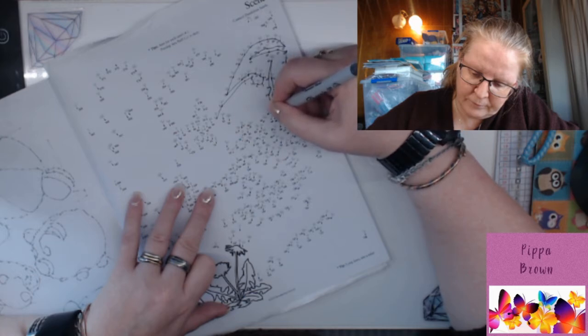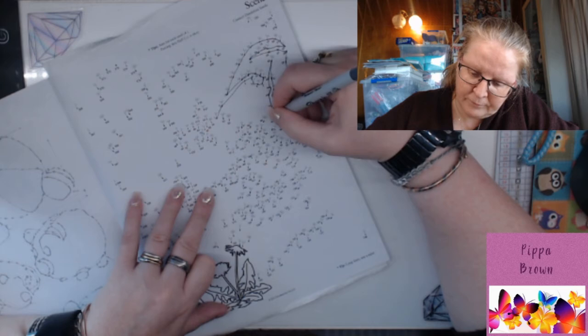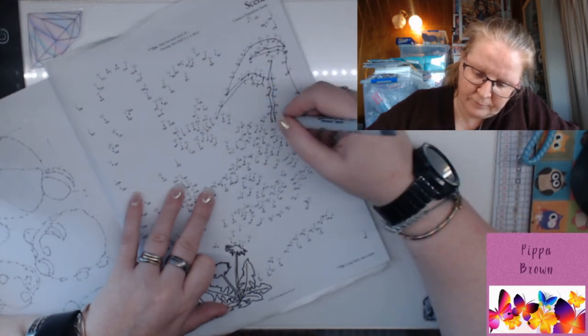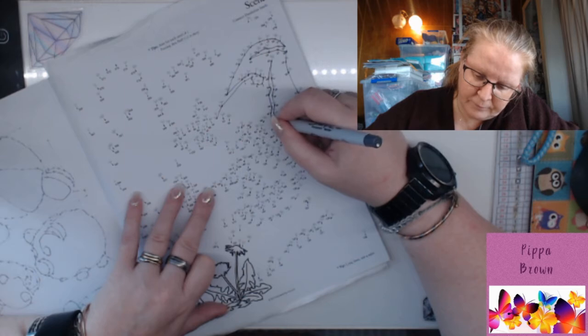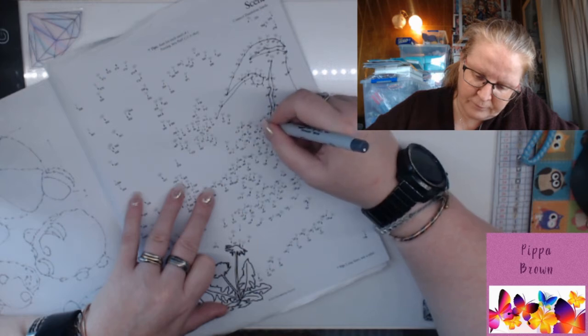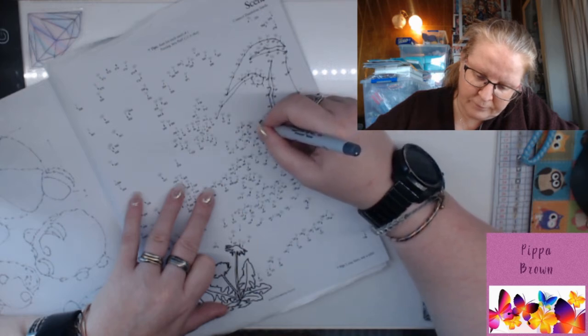A butterfly's wings are covered with thousands of tiny scales, and these scales reflect light in different colors. But underneath all those scales, a butterfly wing is actually formed by layers of chitin — the same protein that makes up the insect's exoskeleton. These layers are so thin you can see right through them.